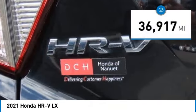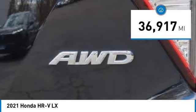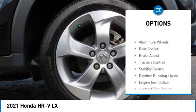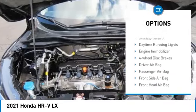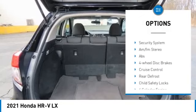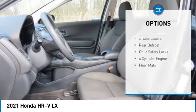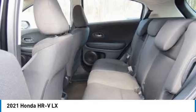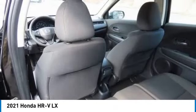This vehicle has less than 40,000 miles. Here are some of this vehicle's great options: tire pressure monitor, all-wheel drive, aluminum wheels, rear spoiler, brake assist, traction control, stability control, daytime running lights, engine immobilizer, and four-wheel disc brakes.